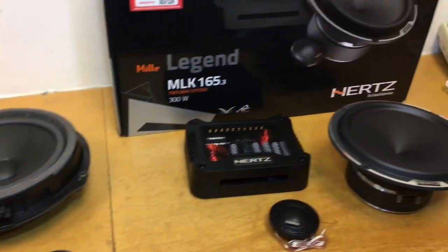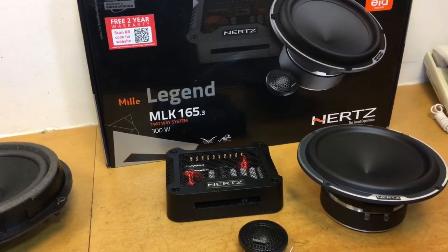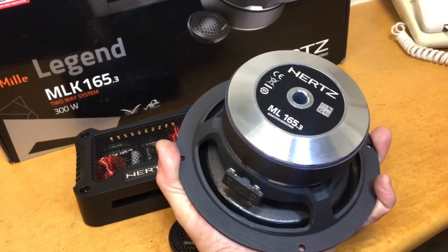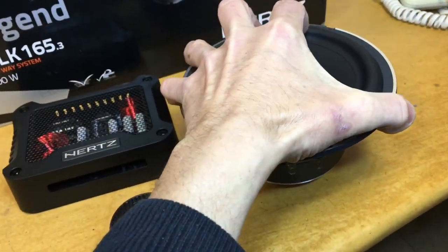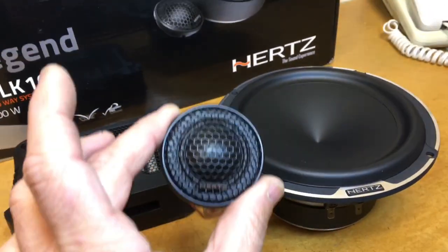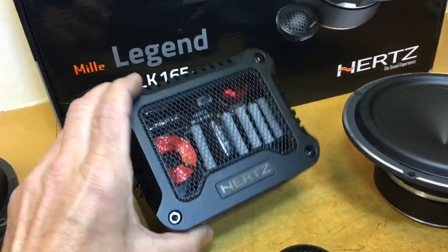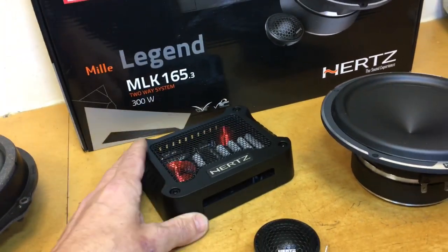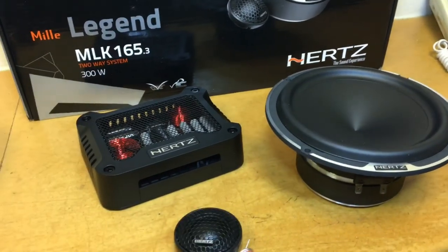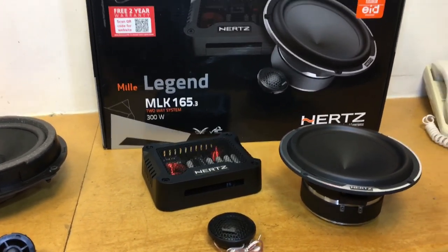I'm going to show you what we've fitted. These are the Hertz MLK165.3 speakers. The product comes with a three-year warranty when we install it. This is the woofer — the quality is fantastic, you can see the magnet there is quite big. It does take a bit of work to get these in the door, but the sound quality is just phenomenal. There's a really convex, concave cone. Then you've got this tweeter, and these have gone in the stock location. This part that looks like an amplifier is actually a crossover — it sends the sound to the right places, so you get high frequency coming through your tweeter and mid-range and low frequency coming through your woofer.